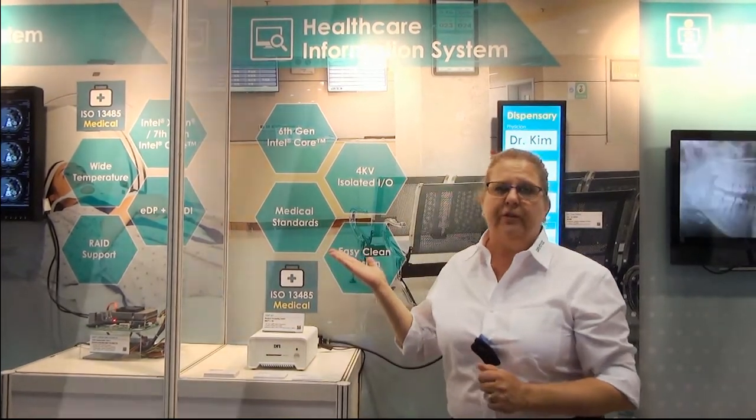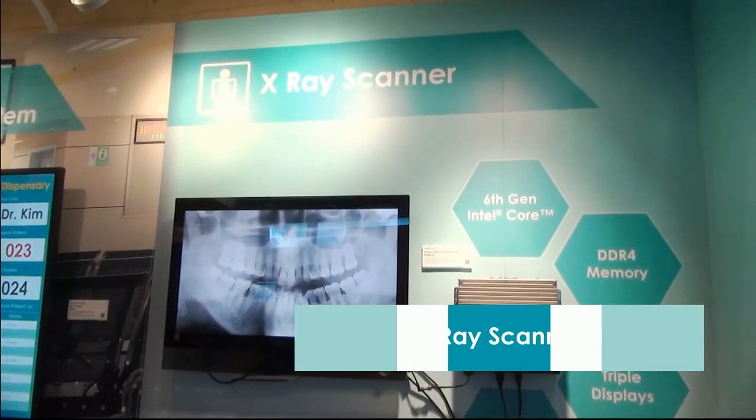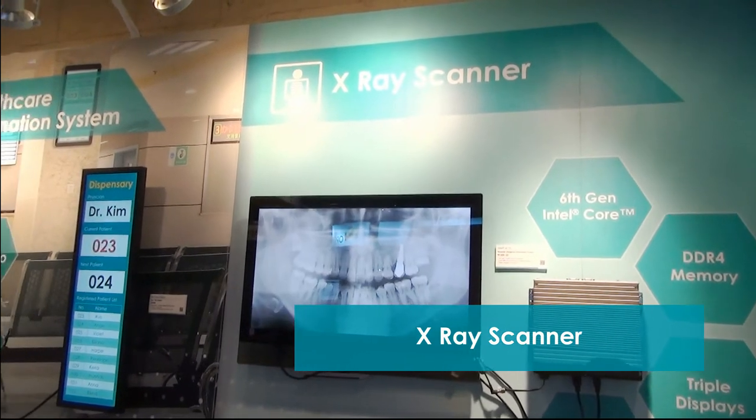I'd like to show you some of our embedded products designed for a variety of medical solutions. Behind me are four demonstrations of medical equipment selected from some of our recent success stories.